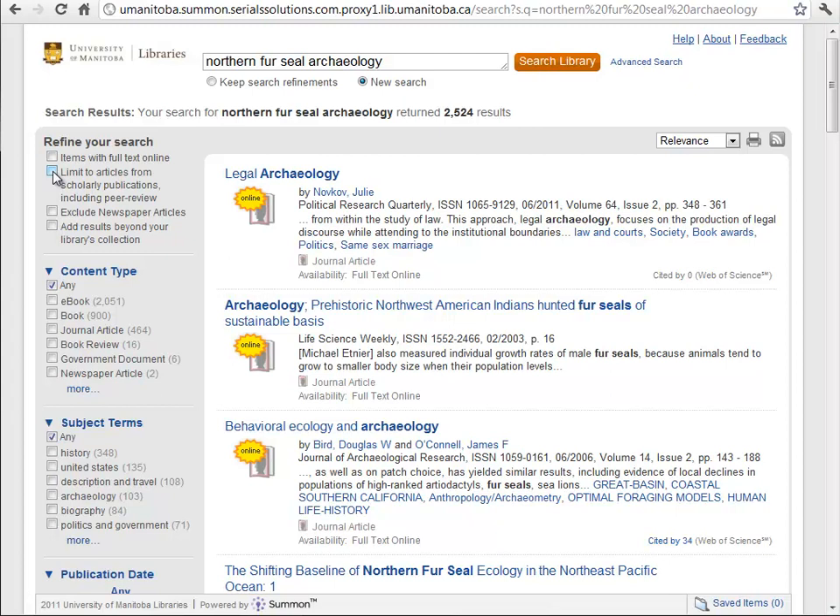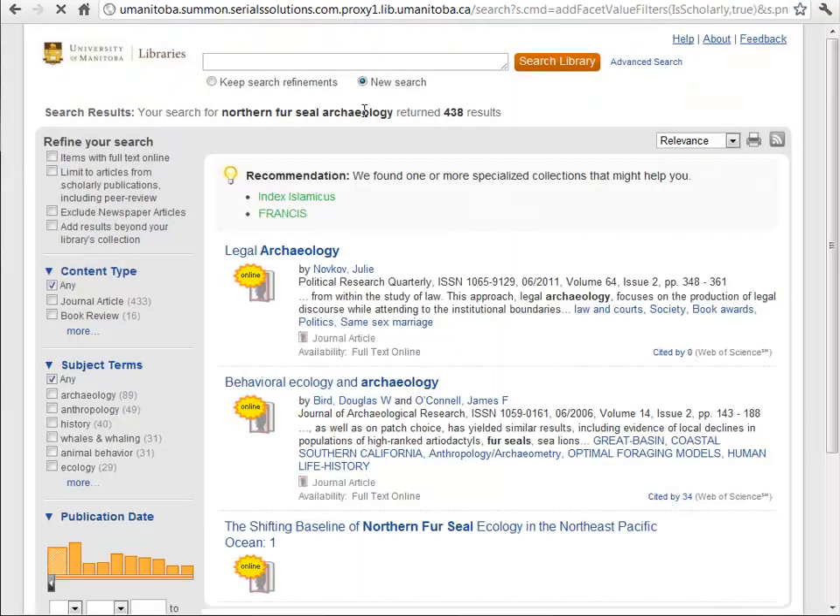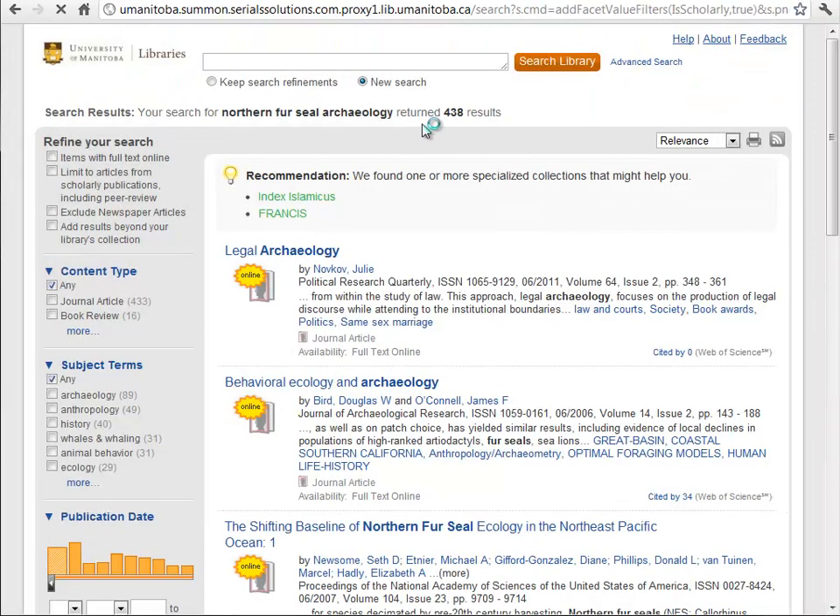For example, I'm going to limit to articles from scholarly publications — peer-reviewed articles — by clicking that checkbox. And you can see we've dropped down to about 438 articles now.